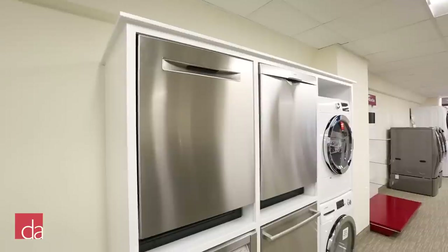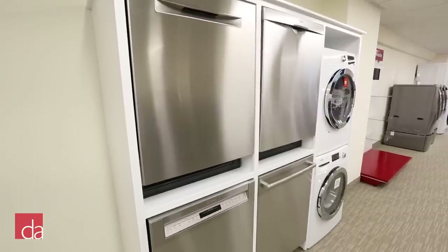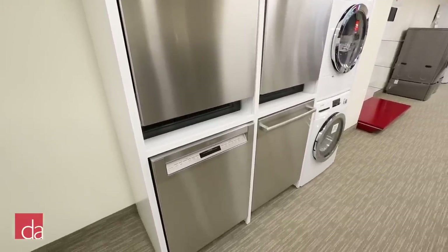Hi, this is John with Designer Appliances. Bosch manufactures some of the best dishwashers in the world, but with over a hundred models to choose from, selecting the right Bosch dishwasher for your home can feel like a challenging task. In this video, we'll give you all the info you need to select the right dishwasher with confidence.